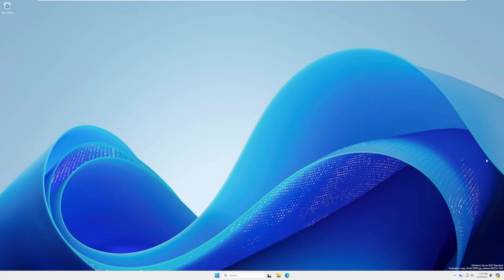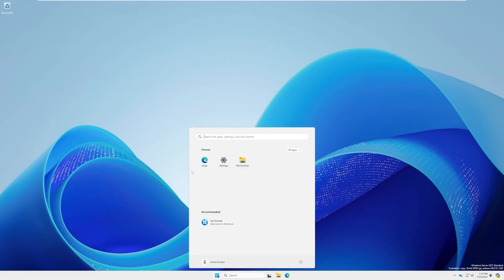I really do like this background — I might actually use it on one of my computers, although it does seem a little blurry. Maybe it's because we didn't log out and back in. Opening the Start menu, by default we have Edge, Settings, and File Explorer, and that is it. I think that's how it should be — that is beautiful.